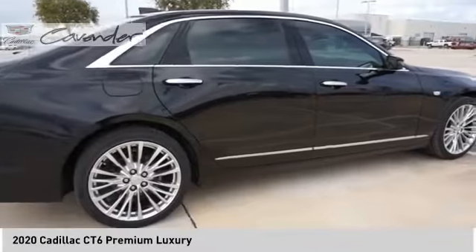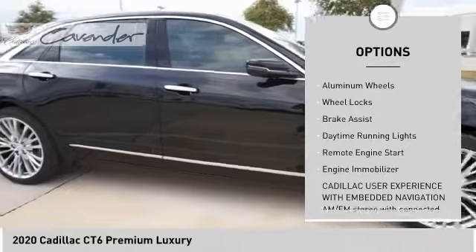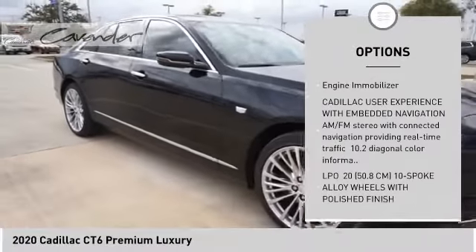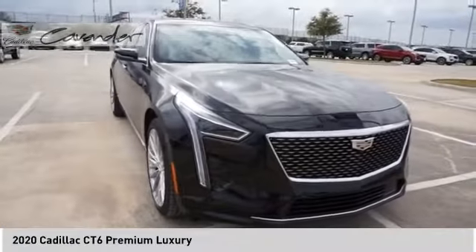Here are some of this vehicle's great options: panoramic roof, blind spot monitor, heated mirrors, all-wheel drive, aluminum wheels, wheel locks, brake assist, daytime running lights, remote engine start, engine immobilizer.